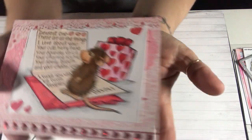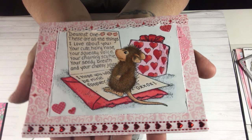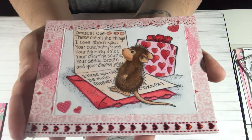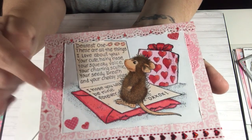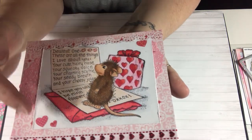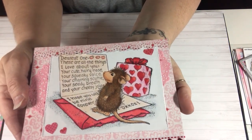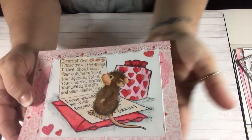Let me share this cute card I made. I colored the mouse with Copics and did a few layers. The background paper is from a Valentine's loose paper stash. I used a pink doily, cut it in half — half on one side and half sticking out. I roughed the edges of the white piece with that distressing tool, then stamped it down with my MISTI tool and colored it with Copics.